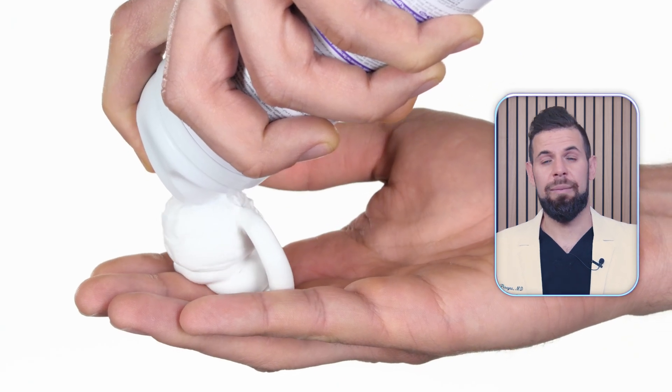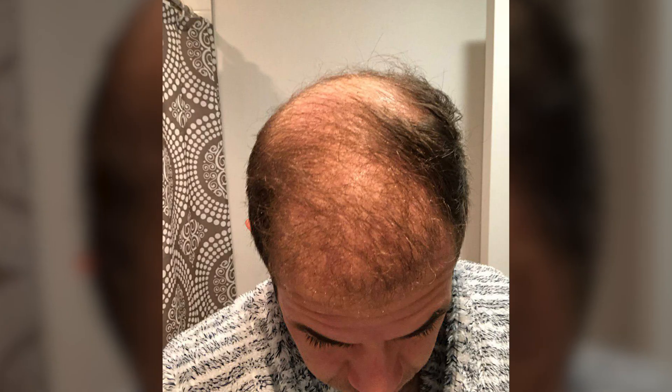It all began during undergraduate when I noticed my hair start to thin and I started taking everything you can imagine, whether it be foams or medications. I was unfortunately one of the people who got side effects and tried to continue taking the medication out of fear of losing my hair. Then in my early 30s, I just couldn't do it anymore. I stopped all the foams, every medication and herb I was taking, and the hair loss accelerated rapidly to the point where I lost everything.